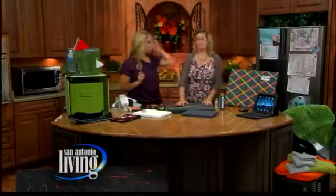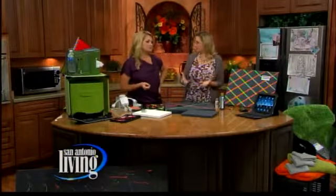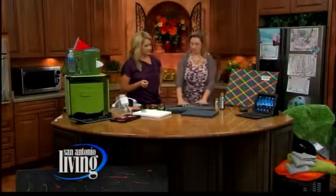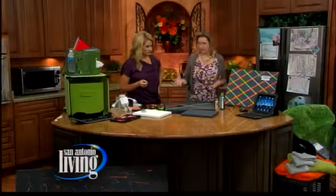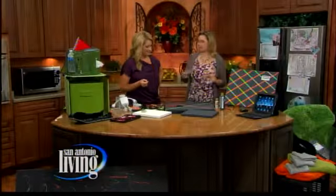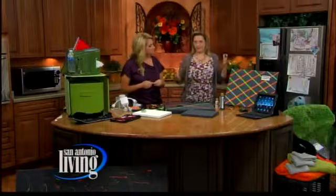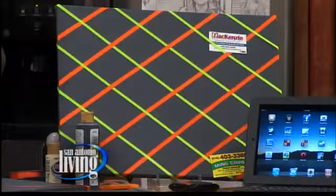A lot of dorm rooms, you're not allowed to paint the walls, so you've got to bring in your color. So I figured, why not get some huge canvases? You can get a really big canvas and paint them to match your beds and bath items. Over at Bed, Bath & Beyond, they have a kit — it's 11 pieces, it covers the whole bed, it's got the pillow, it's got everything.